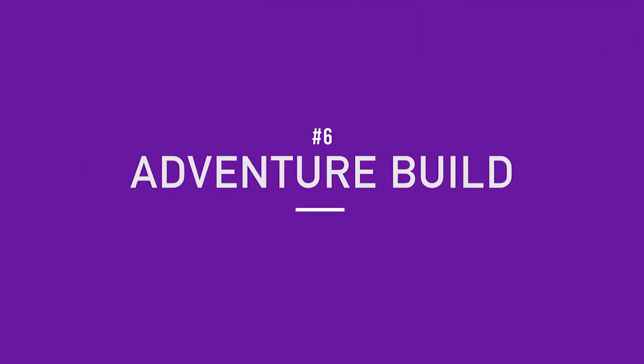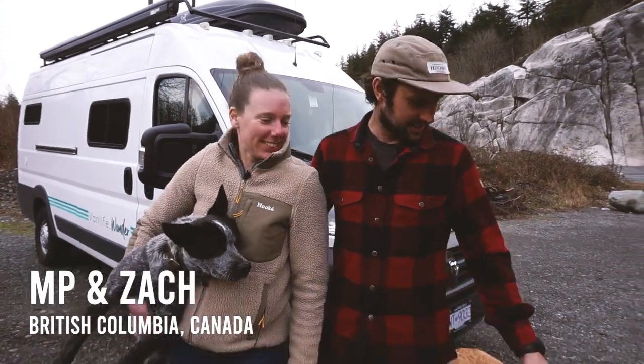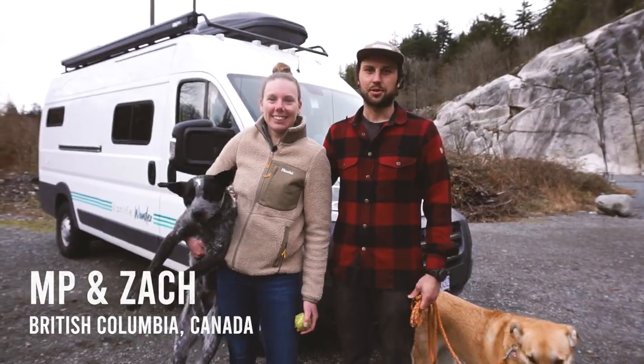Finally, we have Zach and MP's build, which was built for their really athletic lifestyle — this thing can be taken to the mountains every chance they get. I'm MP, this is Jasper, I'm Zach, and this is Sydney, and together we're Vanlife Wonder.